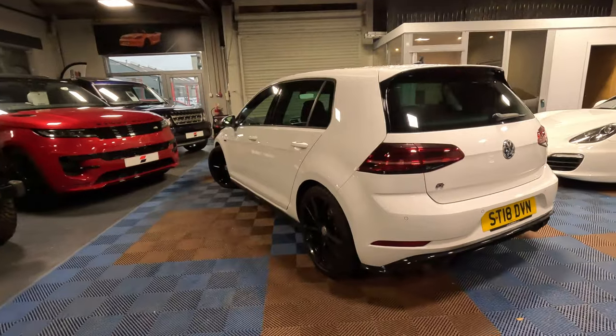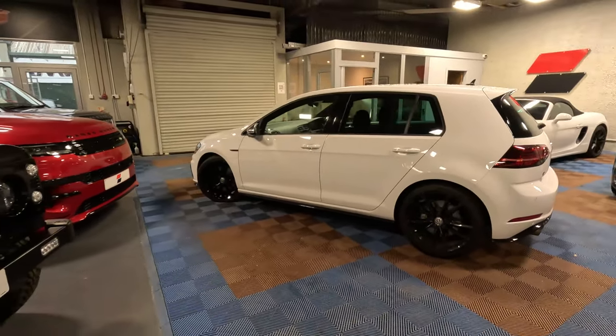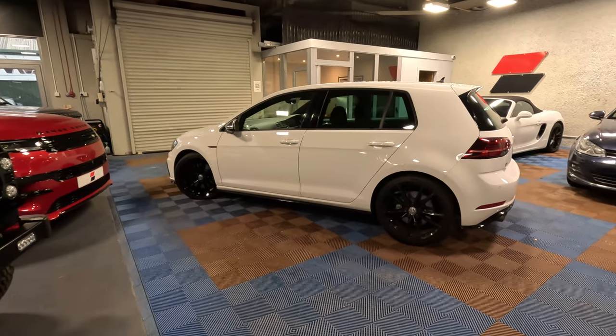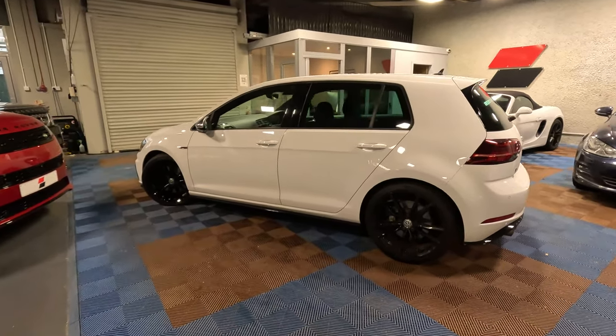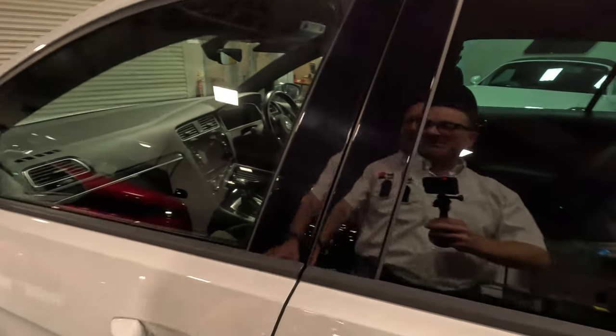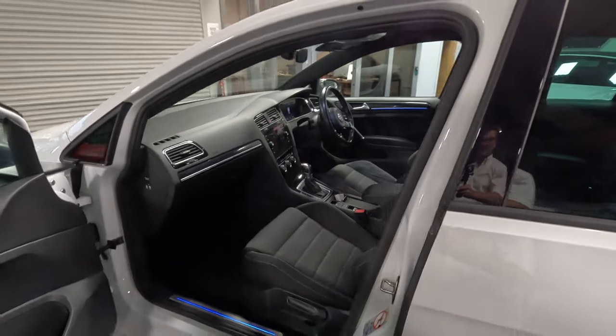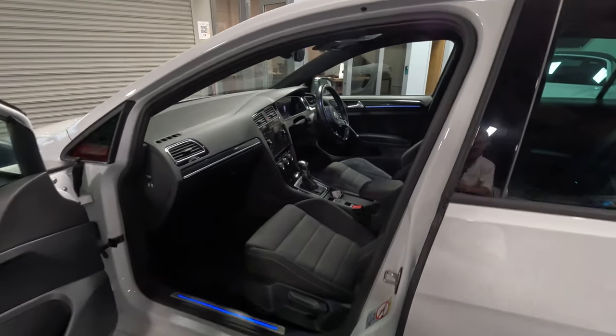So as I say, really nice proportions. Golf has always been a benchmark regardless of whether it's something you want that's practical, whether it's good on fuel - you'd buy the TDI - if you want something that's fast you'd buy the GTI, and then the Golf R was obviously the replacement for the flagship R32.